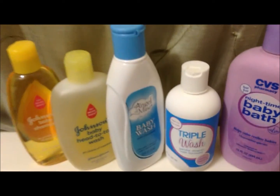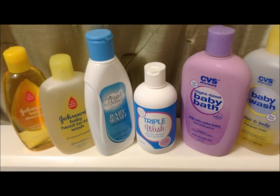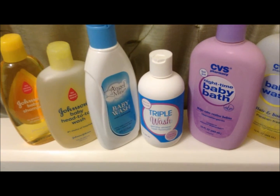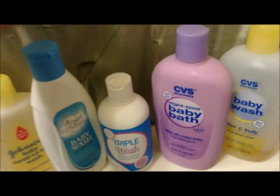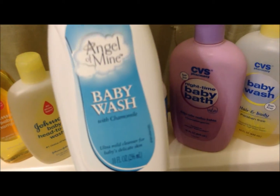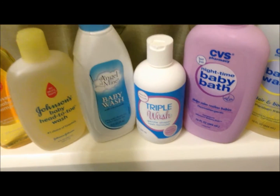Hopefully after we use these products — all of which we've had since I was pregnant or he was a newborn — I want to use them up before I start buying other products. This is the Angel of Mind baby wash with chamomile. I haven't used it yet so I can't really say much about it.